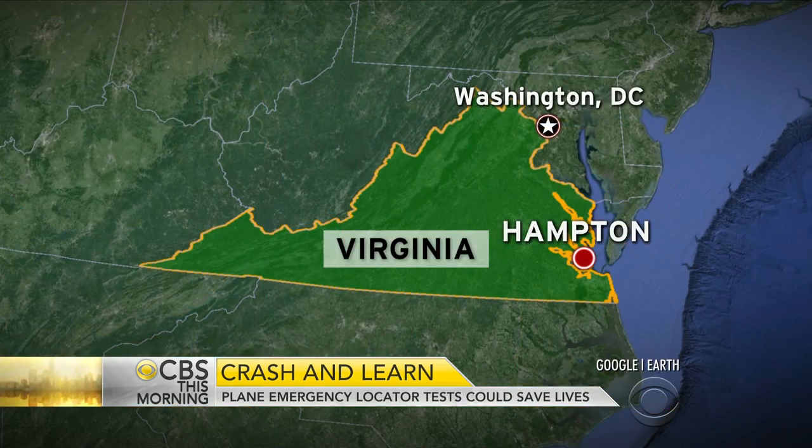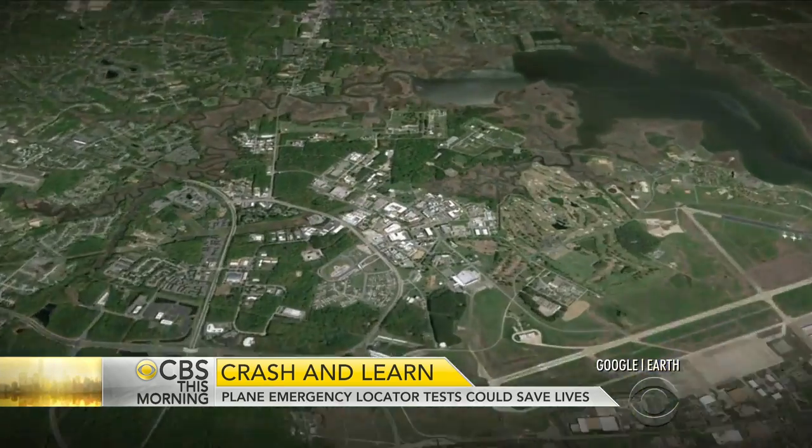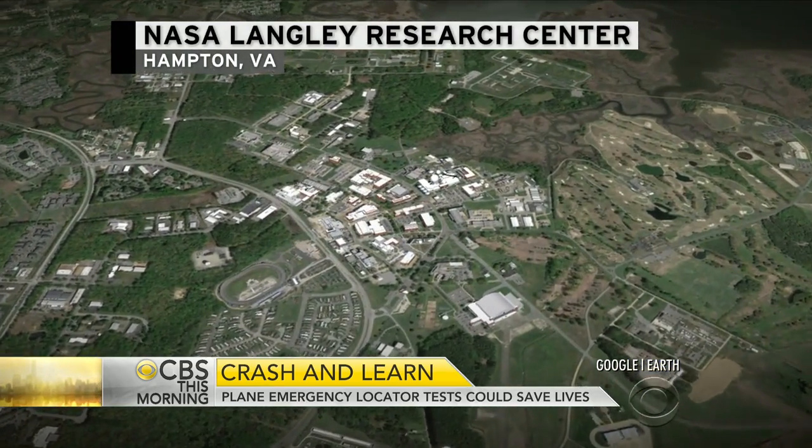On a morning when the world waits to learn more about the wreckage of Malaysian Airlines Flight 370, NASA is on a dramatic mission of its own involving small plane crashes. The space agency wants to improve the tiny transmitters on board designed to alert satellites within seconds of an accident. Chris Van Cleve is at NASA's Langley Research Center in Virginia, where they are actually crashing planes to find the answers.